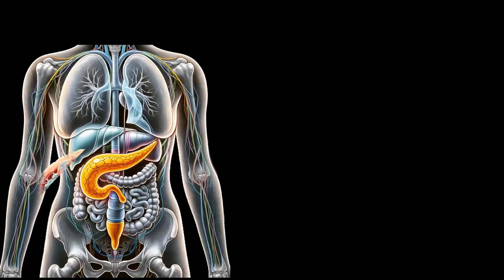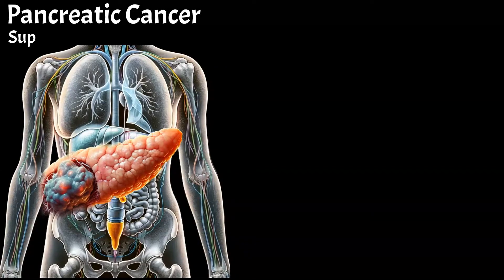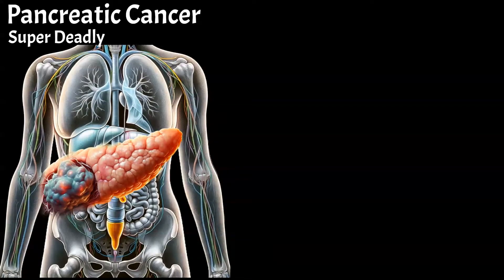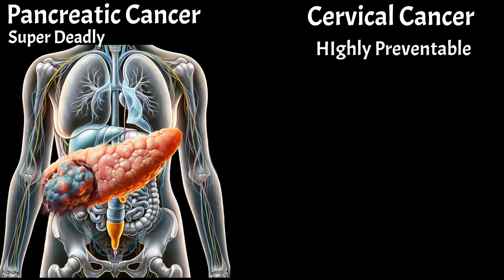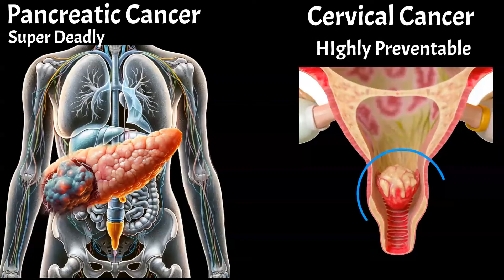For some cancers, early diagnosis and prevention are nearly impossible, such as pancreatic cancer, which often metastasizes even in early stages and is challenging to treat. However, cervical cancer can be prevented in almost 100% of cases.